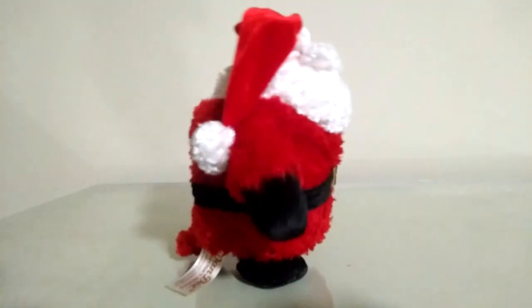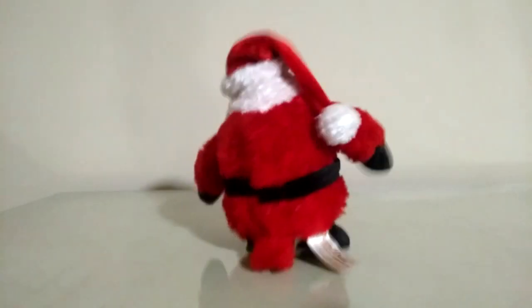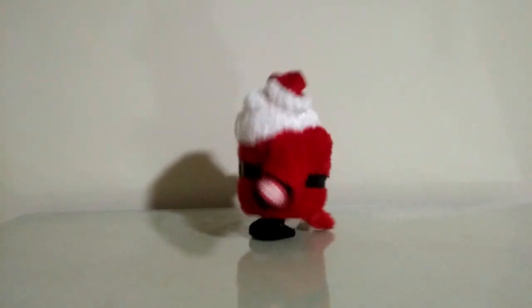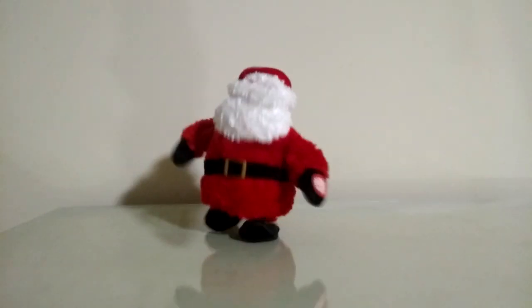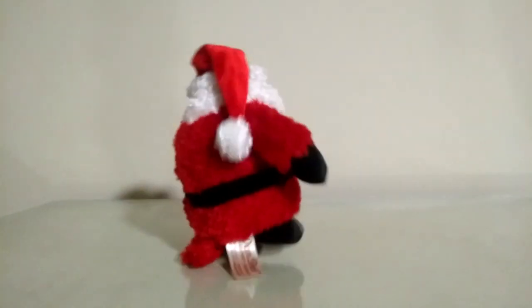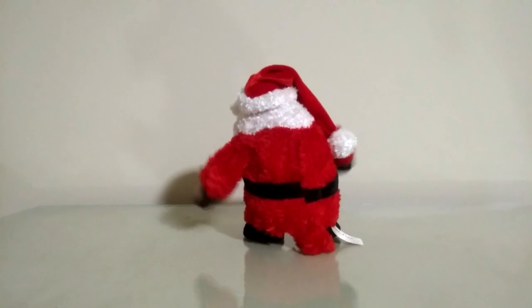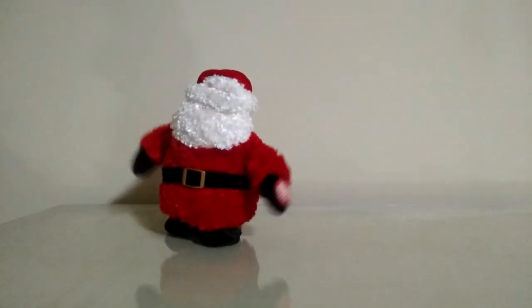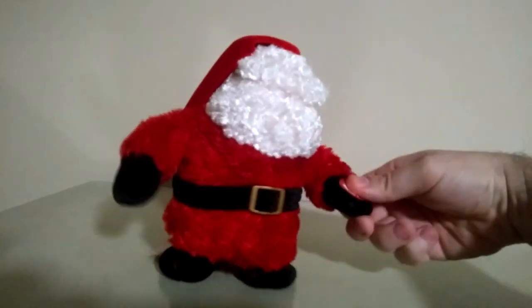All right, let's go ahead and play him again. [Santa Claus Is Coming to Town plays] You better watch out, you better watch out, better watch out, tell you why... [figure continues playing the song while walking]